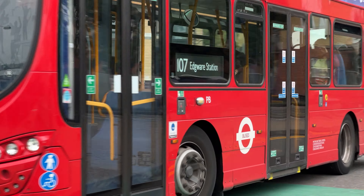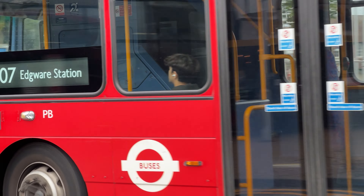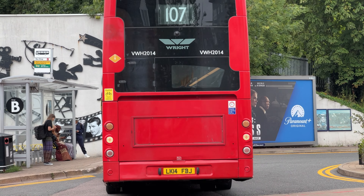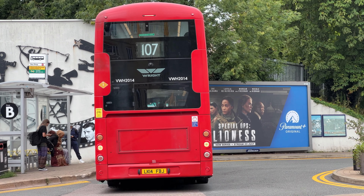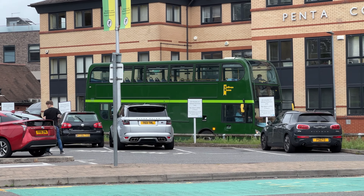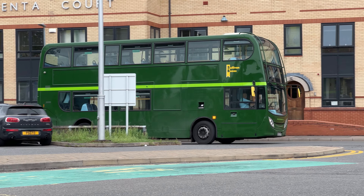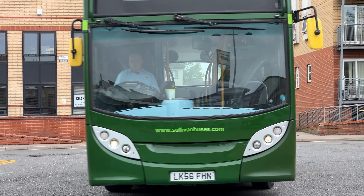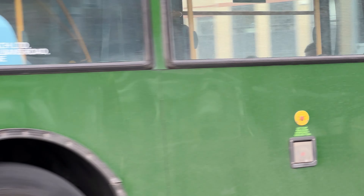More 107s in evidence here than any other route. And just bringing up the end of this video — Sullivan Buses E-55. Hope you enjoyed this little video. I'll be back with another one very soon.